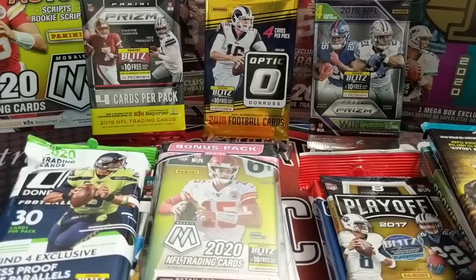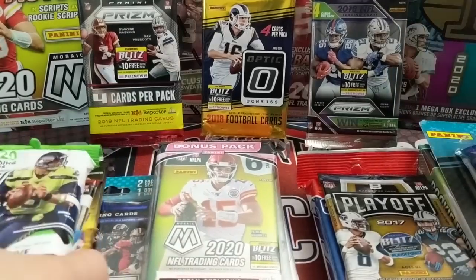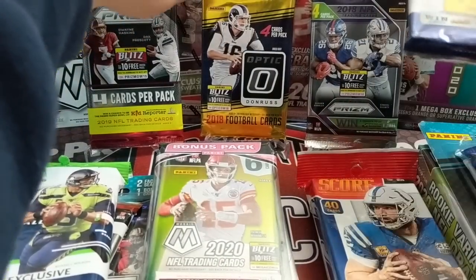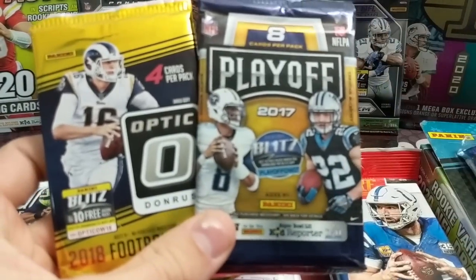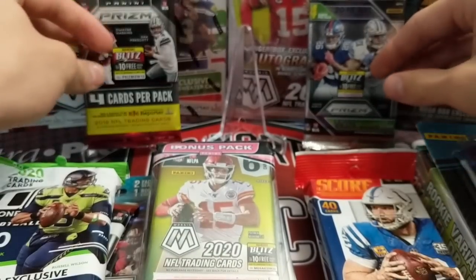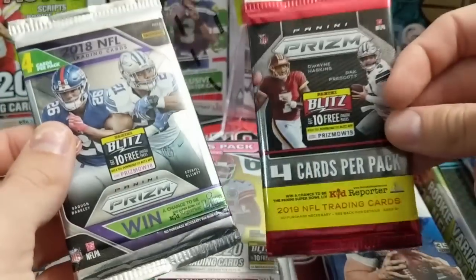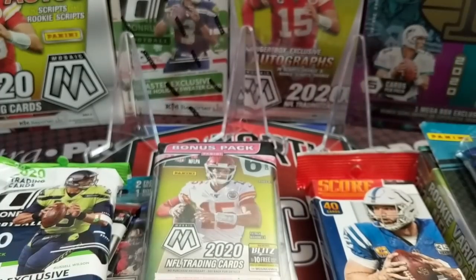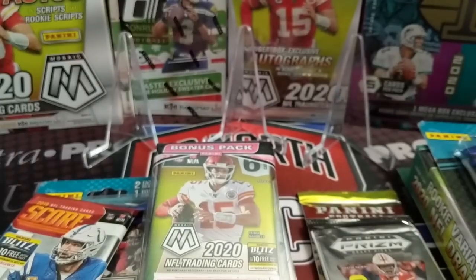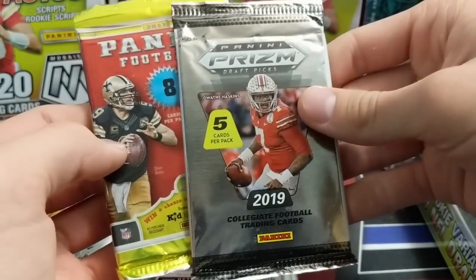We have about 16 packs, a little bit more than that because some have multiple packs. We've got two 2013 Topps packs with DeAndre Hopkins in there, an '18 Optic and a '17 Playoff - those Playoff packs are pretty expensive, probably because of Mahomes. We've got '19 Prism and '18 Prism, both pretty good years - you can get Kyler out of '19, Josh Allen and Lamar out of '18, also DK Metcalf. And a '19 Score and a 2020 Donruss pack.